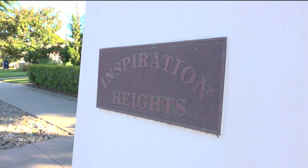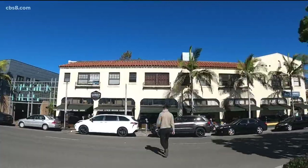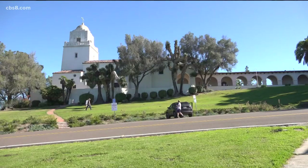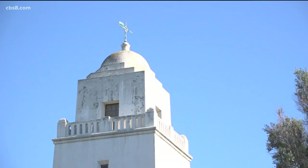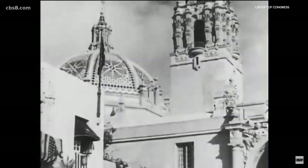Four decades later, Johnston's grandson subdivided the land, dubbing it Inspiration Heights, while at the same time, businessman George Marston oversaw the development of adjoining land. Instead of making it Marston, he said Mission Hills. Its proximity to the first mission made it special. Historian Janet O'Day literally wrote the book on Mission Hills, along with her husband, Alan Hazard.